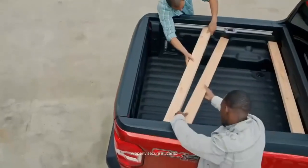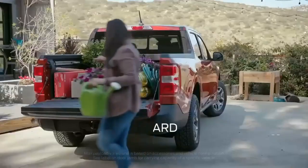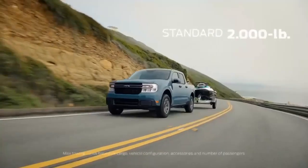Ford is bringing compact pickups back into the conversation. It's capable and rides comfortably, plus it won't cost you an arm and a leg.